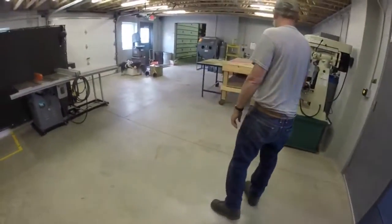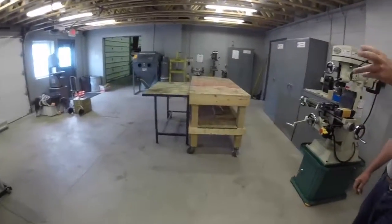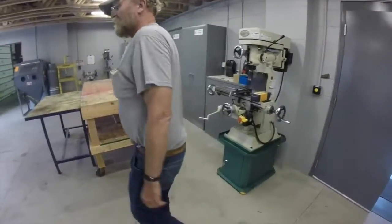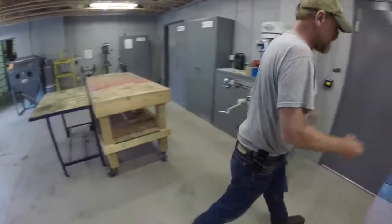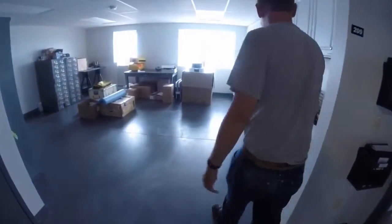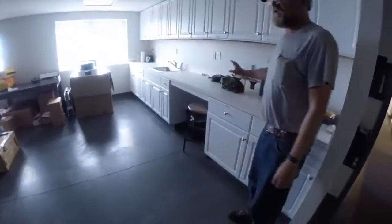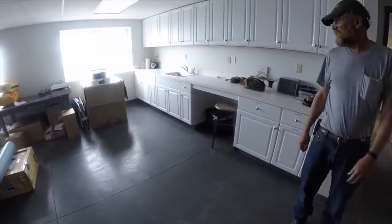We've got various machines — got a small mill here, a sandblaster, and various tools scattered around in here. This is a clean room where we do a lot of our setup for electronics equipment or other storage for safety equipment.